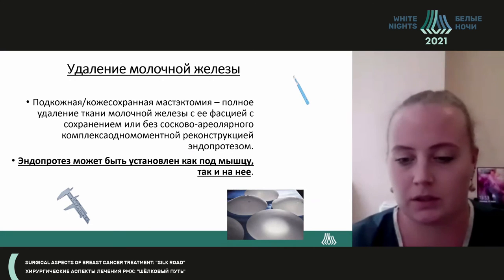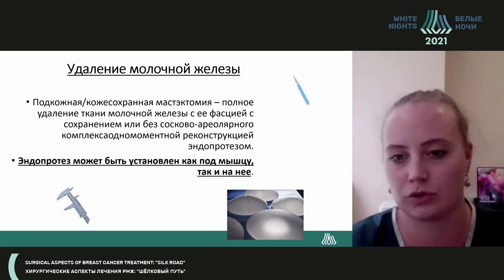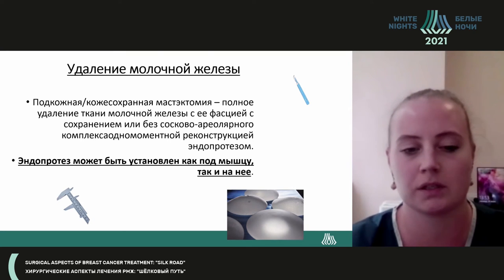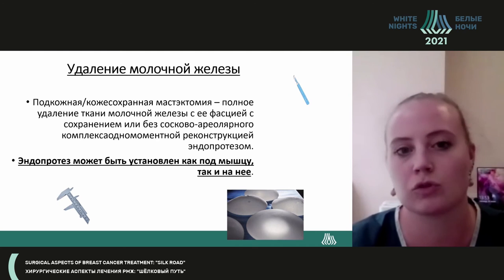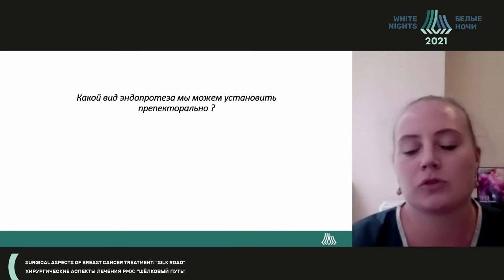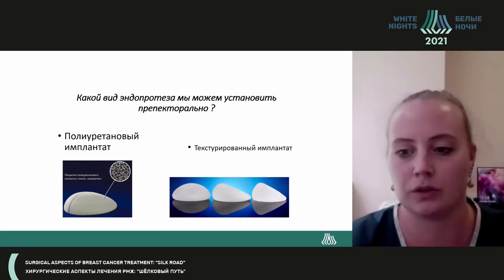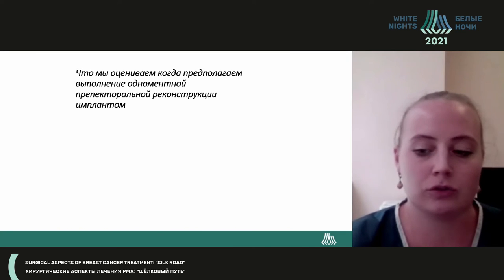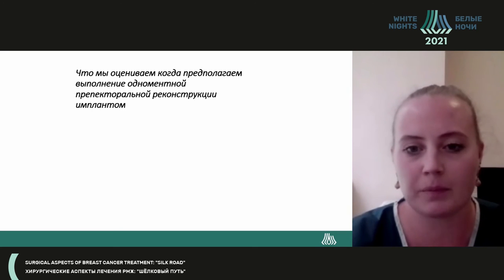Mastectomy may be classical, standard, radical, subcutaneous, or skin-sparing, with or without sparing of the nipple. Endoprosthetics may be placed either under or on top of the muscle — sub-glandular, polarized, or textured. We can use different techniques of endoprosthesis installation depending on the patient's characteristics.